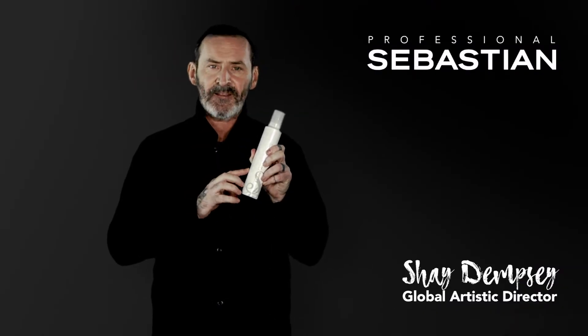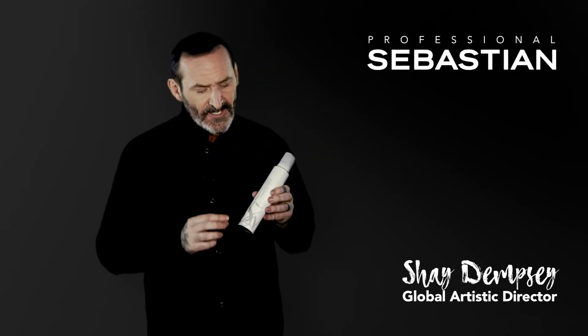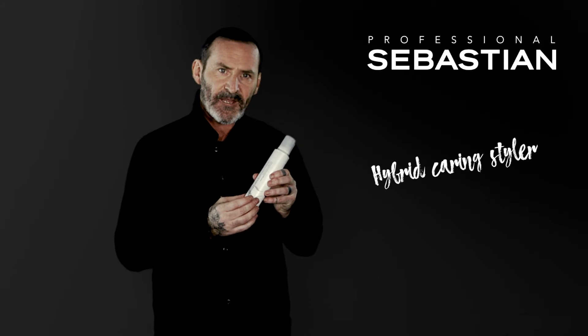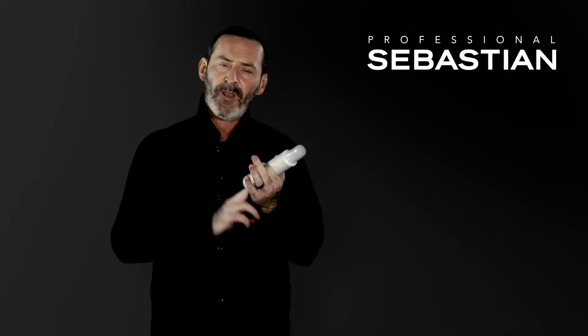This is an amazing product. It's a caring styler, so it has conditioning benefits but it also has that little bit of hold.